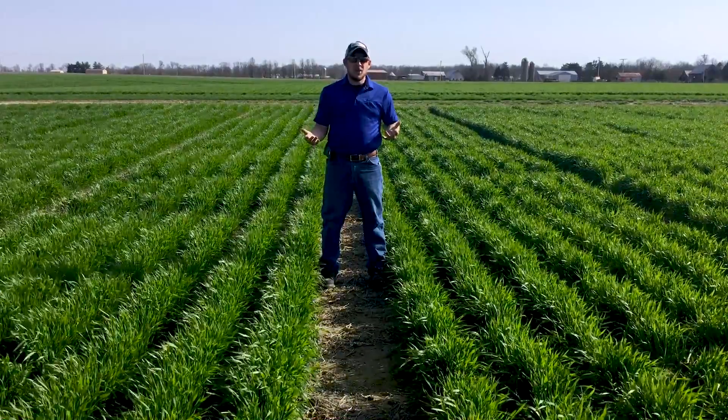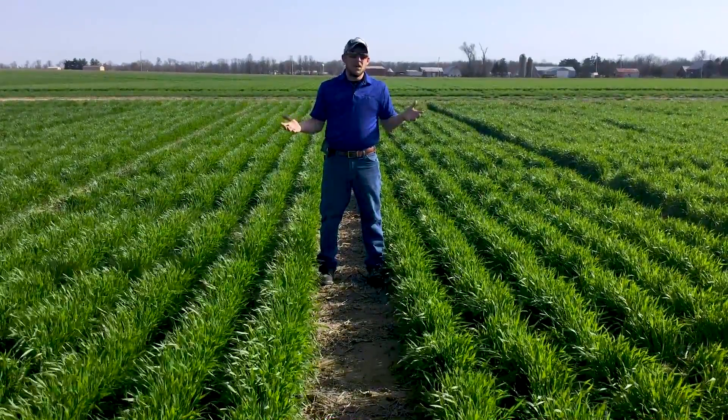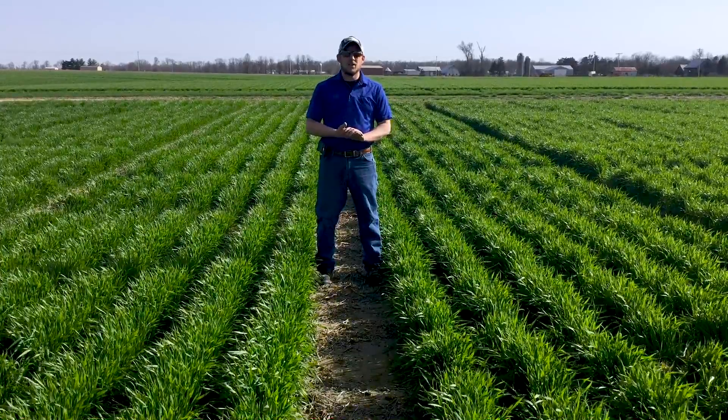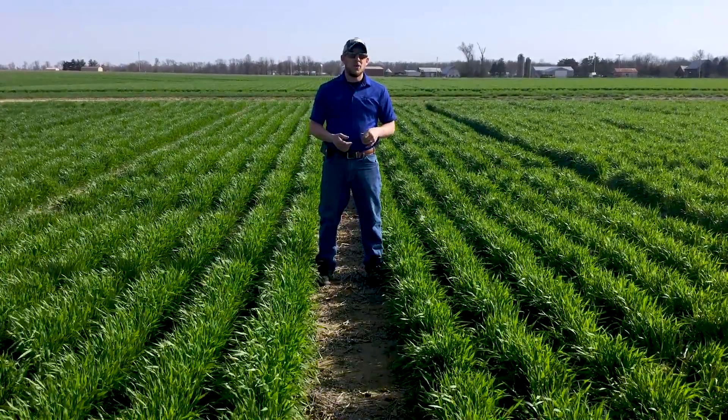We'll see how this equates to yield — maybe it does equate to it, maybe it doesn't. Maybe it shows a whole different story than what we'd expect to see. That's part of the reason as to why we're doing this study.